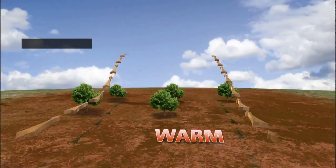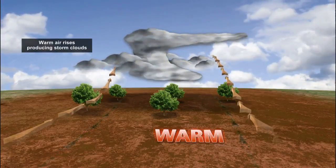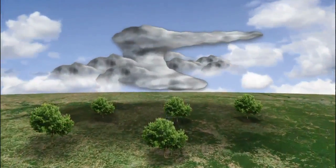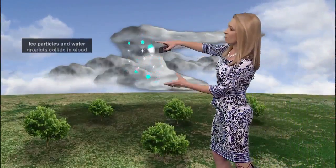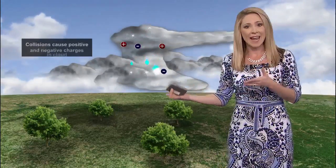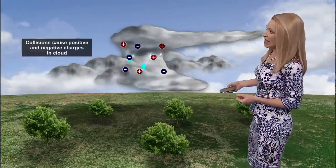Starting with thunderstorms — that's one of the big ingredients you need. You have warm air rising through the atmosphere, get those big billowing clouds and thunderstorms developing. But as you have ice crystals and water droplets combining within these clouds, you start to get these electrical charges — positive and negative ions begin to build in clouds.